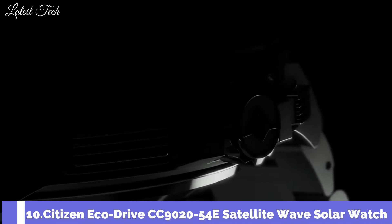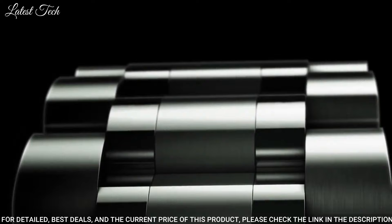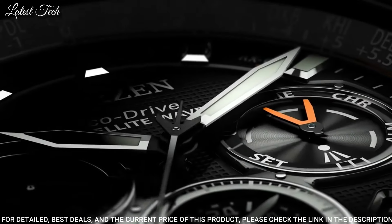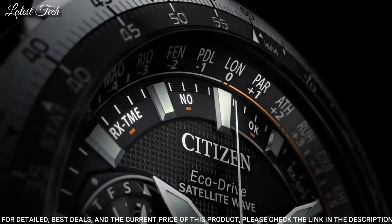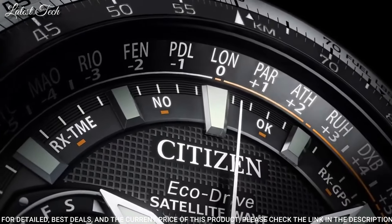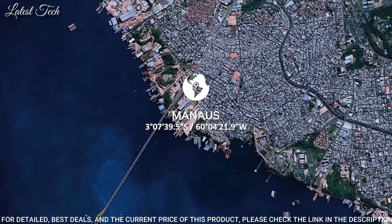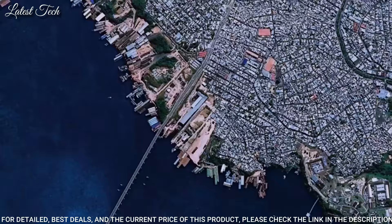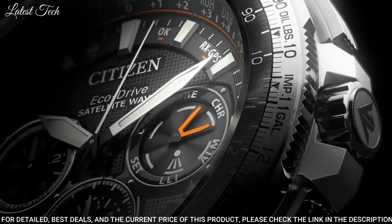Number 10: Citizen EcoDrive CC9020-54E Satellite Wave Solar Watch. This watch features EcoDrive technology — recharged by any light source, no need for a battery — and comes with a turnable bezel. Functions include calendar, date, solar-powered, stopwatch, 24-hour display, world time, and luminous hands.